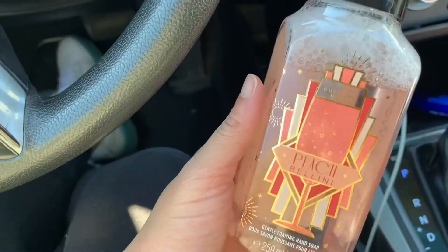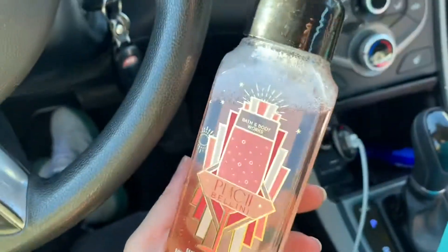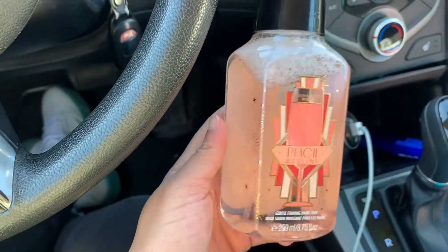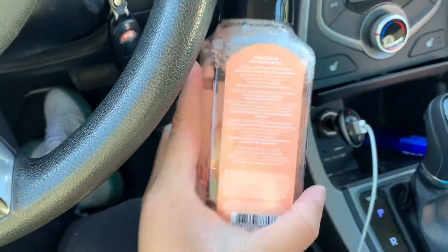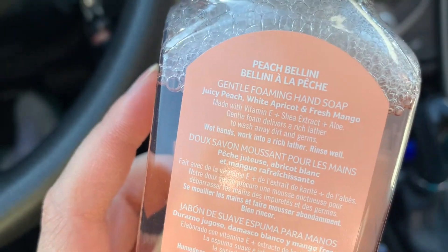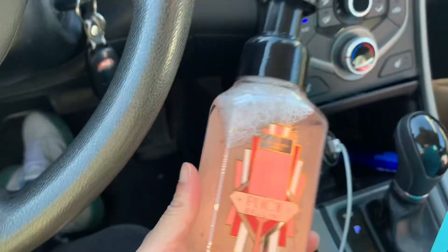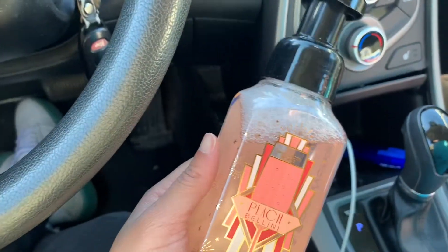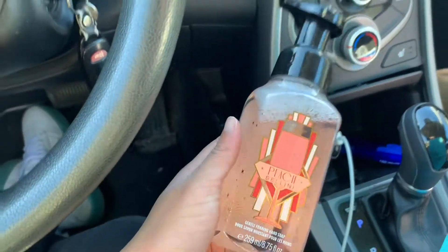The last hand soap is Peach Bellini. I've never tried this scent before. I'm assuming this is the Christmas packaging. The scent notes are Juicy Peach, White Apricot, and Fresh Mango. I like anything that has peach in it because peach smells and tastes damn good, so yeah, I got that.